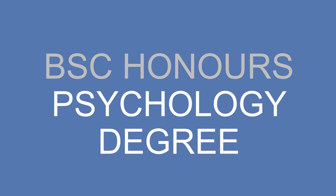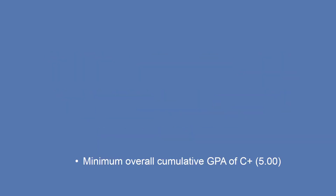Now that you know the basics of the Bachelor of Science degree, let's examine your degree requirements. In order to graduate with your BSc Honours Psychology degree, you must complete a minimum of 120 credits with an overall cumulative grade point average of a C plus, or a 5.0, which translates to a 65 to 69 percent overall average.